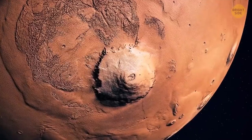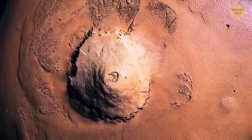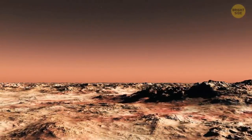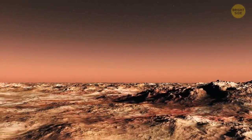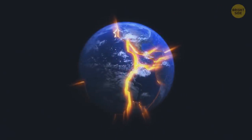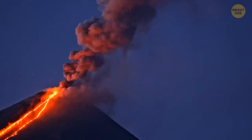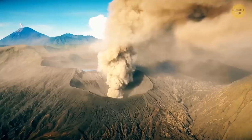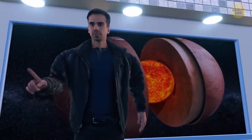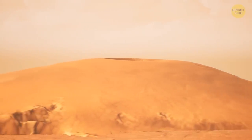Olympus Mons could swallow the whole chain of Hawaiian islands from Kauai to Hawaii. It may be so large due to lower surface gravity and higher eruption rates, or because Mars's crust is static. On Earth, 15 to 20 moving tectonic plates create new volcanoes as they pass over hot spots and make old ones extinct. But on Mars, the crust isn't broken into tectonic plates, so lava has nowhere to go but pile into one very, very large volcano.